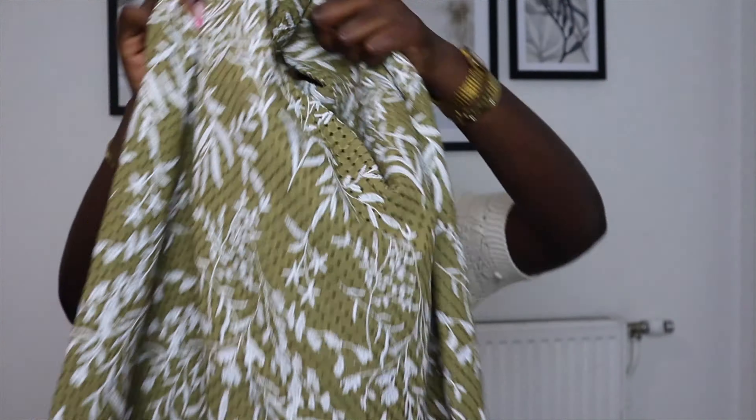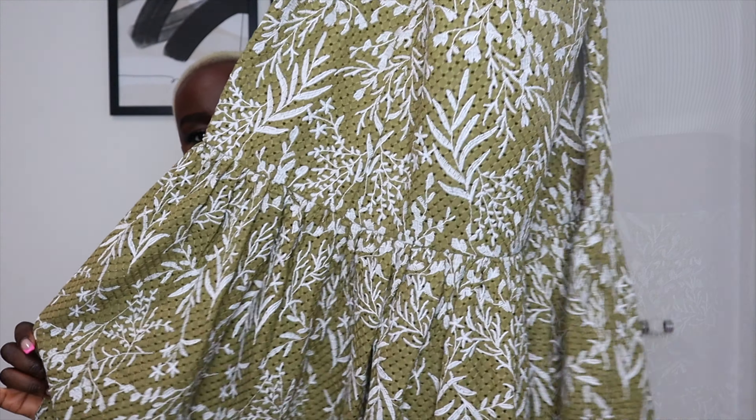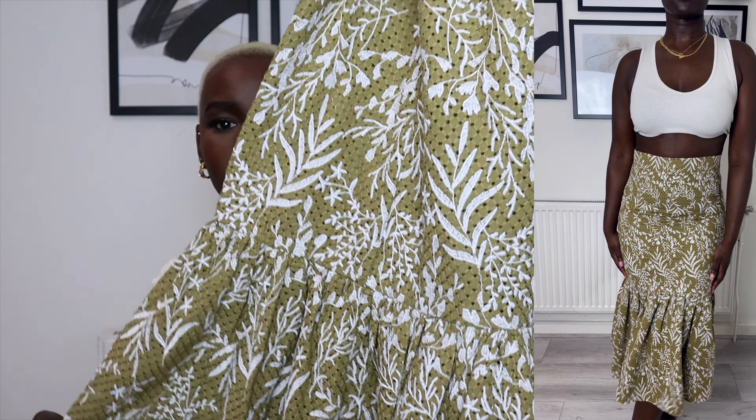Hi guys, welcome to my channel. My name is Rachel and if you are new here, thank you for choosing to watch today's video. Whether it was the title or the thumbnail, I'm hoping you enjoy the content. And of course if you are coming back and you've been here already, you still get a warm welcome because I'm happy to have you here always.